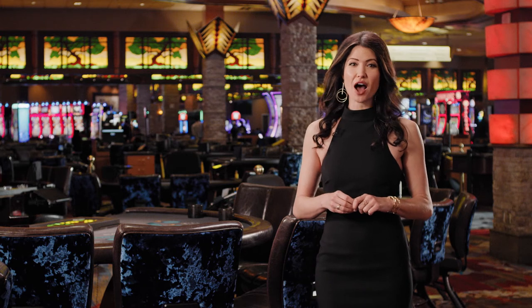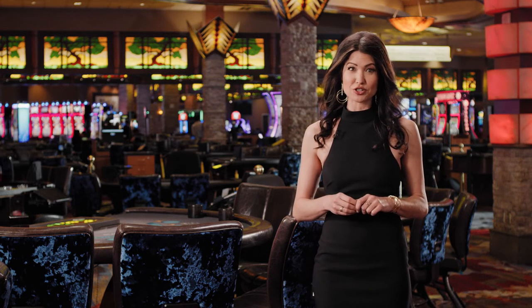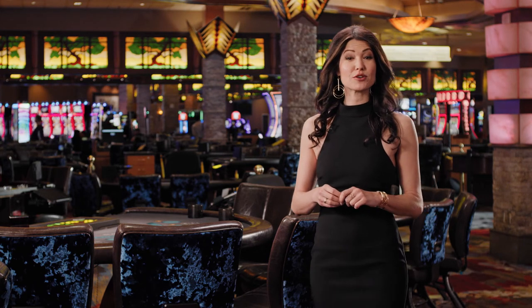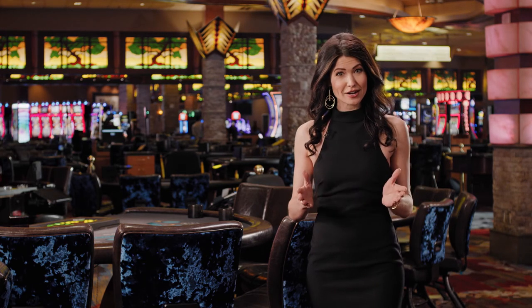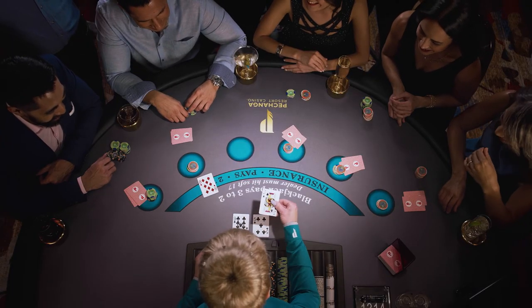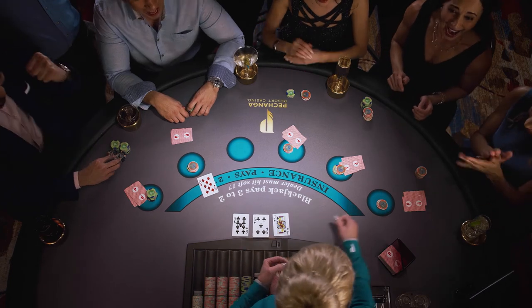We ask that you do not wear clothing that obstructs your face, such as hoodies or sunglasses. While seated at a table game, you should also never be using your phone, nor should you be eating or looking around in your purse or your bag. A good rule of thumb to follow is: if you can't smoke, drink, or wager it, it shouldn't be on the table.